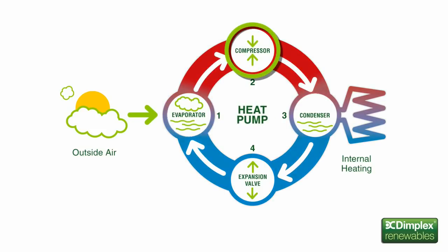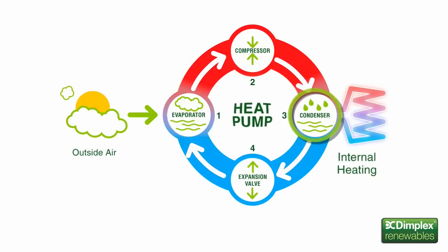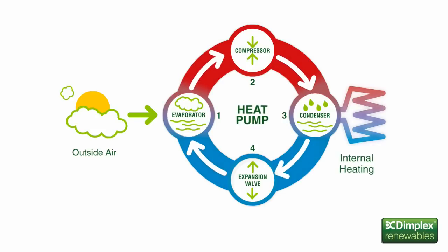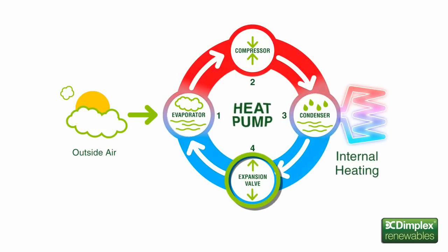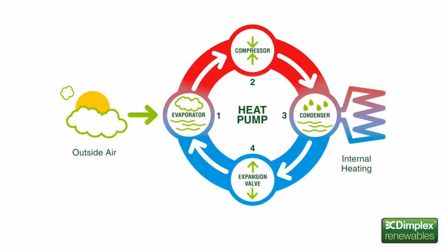The refrigerant gas is then compressed by an electrically driven compressor, causing its temperature to increase significantly. The hot gas is then passed through a condenser, where the heat energy is transferred to the water used in the household heating system. Finally, the cooled refrigerant turns back into a liquid. After passing through an expansion valve, it returns to the evaporator and the process starts again.